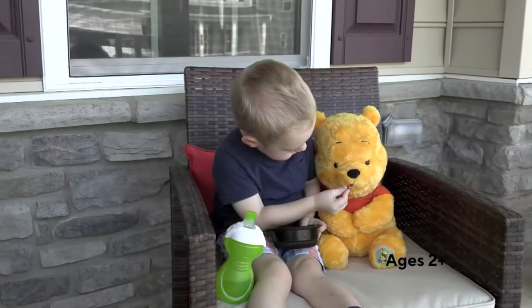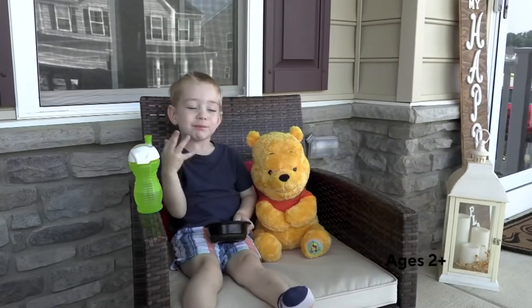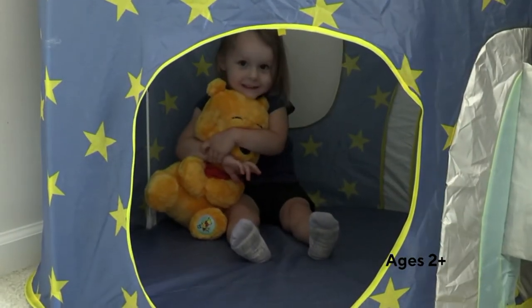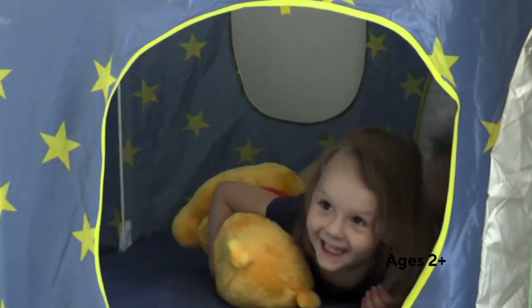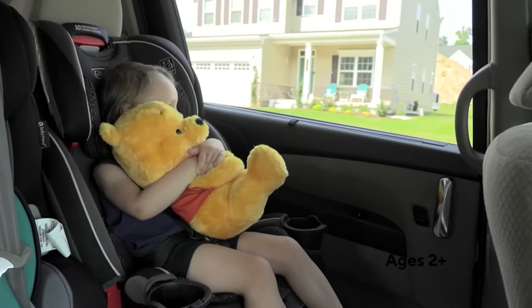This is a squishy, delicious, yummy bestie for our kids. They're gonna bring it everywhere, they're gonna snuggle with it. No batteries, no sounds, no lights — this is good old fashioned fun. Also exclusive here to QVC; you won't be able to find this anywhere else in the market.